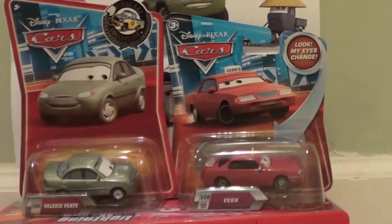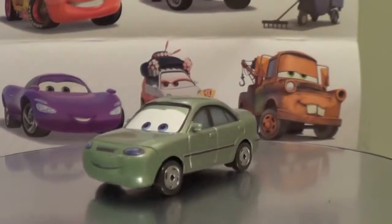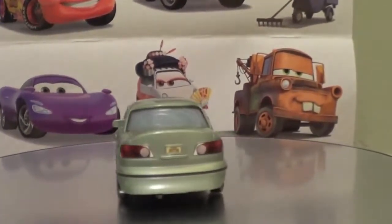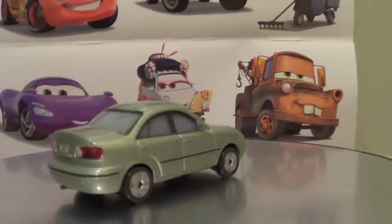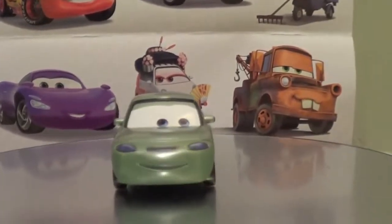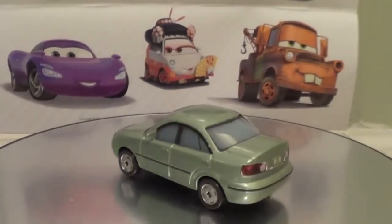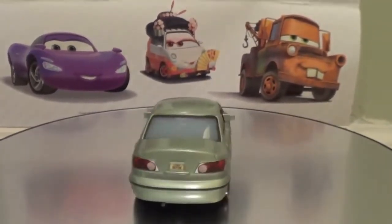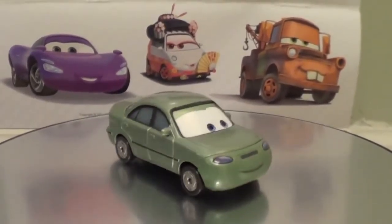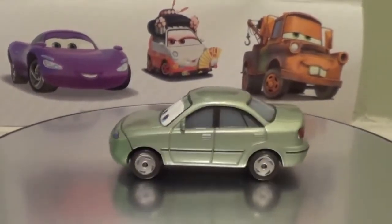So let's open up these two cars. Here is Valerie Vett. She's got a nice soft green paint job, and she is number 150 of the Final Lap series. In the Final Lap series there are a lot of really unique cars, and she is one of them. She's got big eyes and plastic tires. She's a 1:55 scale die-cast car. She's pretty cute — her back story is that she comes from Oregon and was a traffic analyst, and then fell in love with Radiator Springs and stayed there.